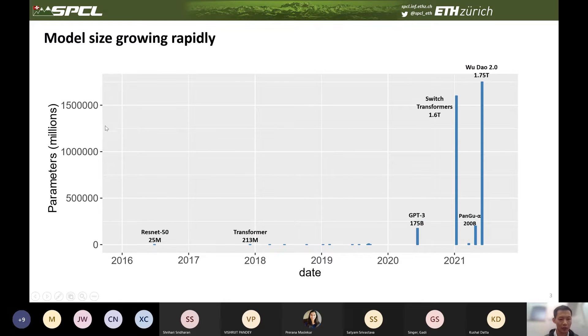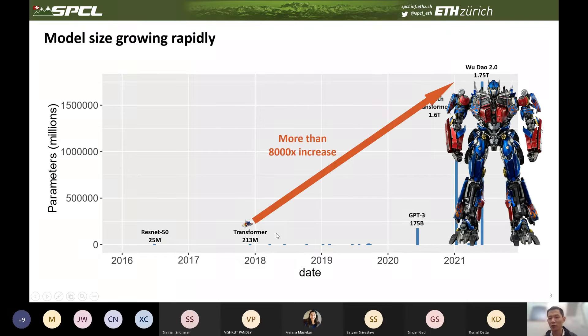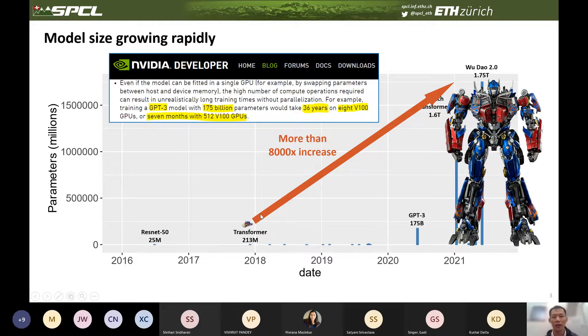If we change it back to linear scale, we can see how large the difference is between models proposed this year and those proposed three years ago. If we treat the vanilla transformer model as a small toy, nowadays the transformer model evolves to a real Optimus. The model size of these language models has increased more than 8,000 times. Training these monsters is both time-consuming and money-consuming — GPT-3 alone takes 36 years to train on 8 GPUs and costs more than millions of dollars.